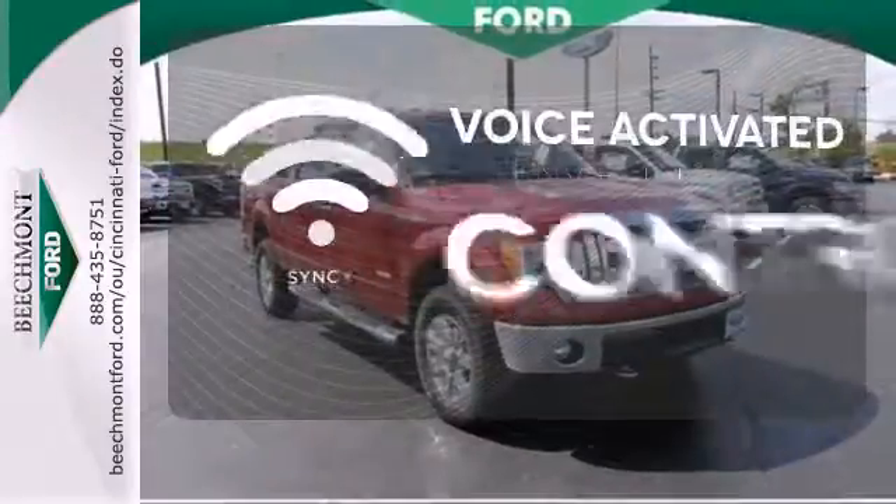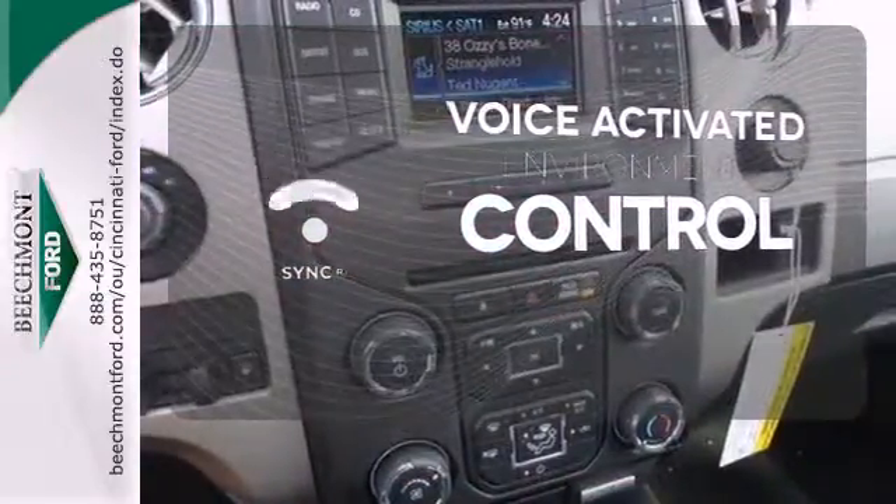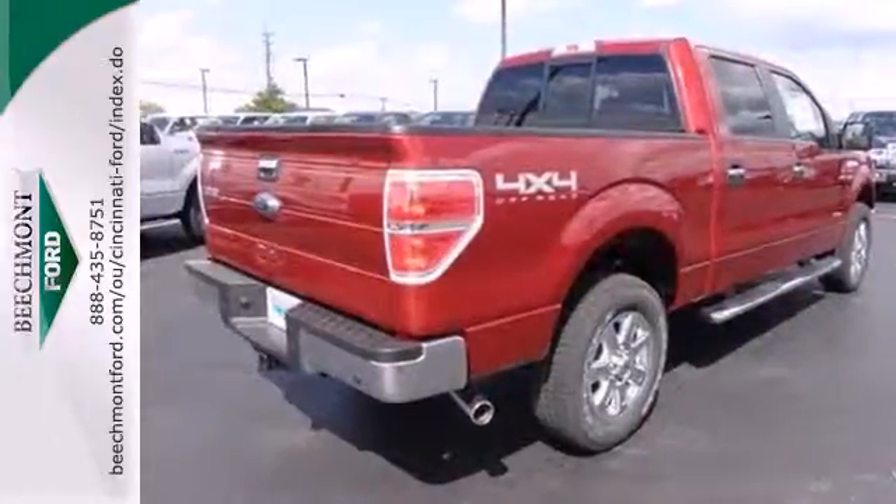Sync technology allows you to control your music, hands-free calling, and so much more — with just the sound of your voice. Truly built for tough. Come test out the driving force that is the F-150.